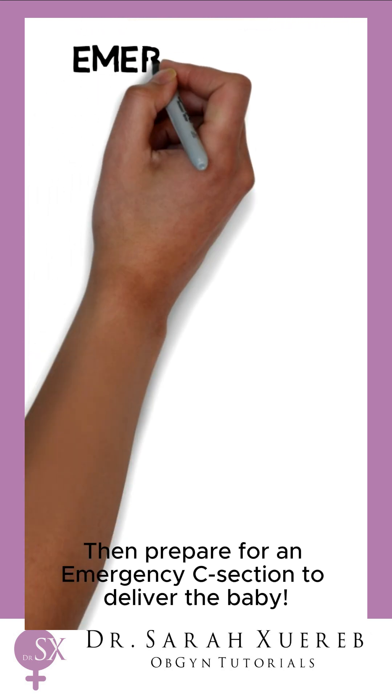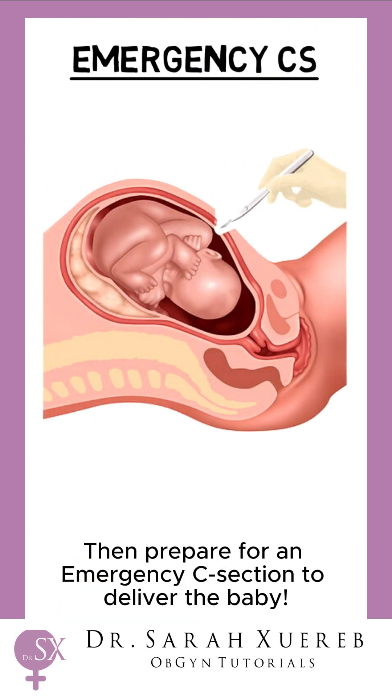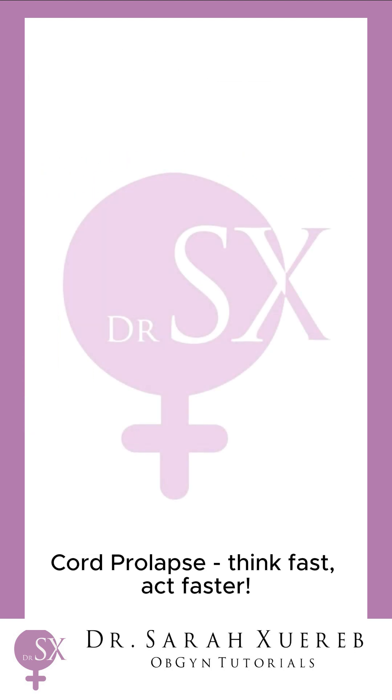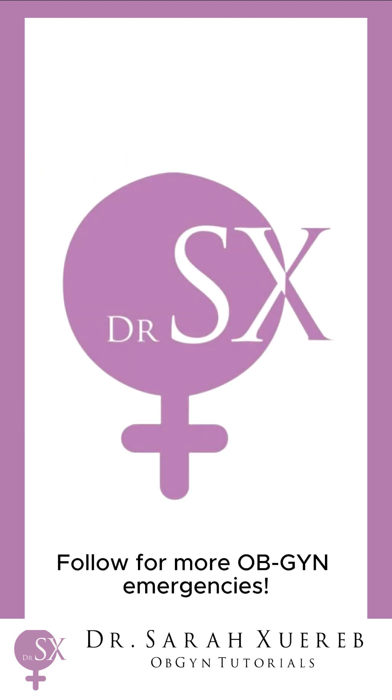Then prepare for an emergency C-section to deliver the baby. Cord prolapse — think fast, act faster. Follow for more OB/GYN emergencies.